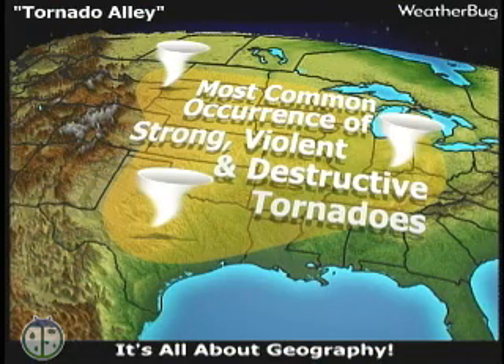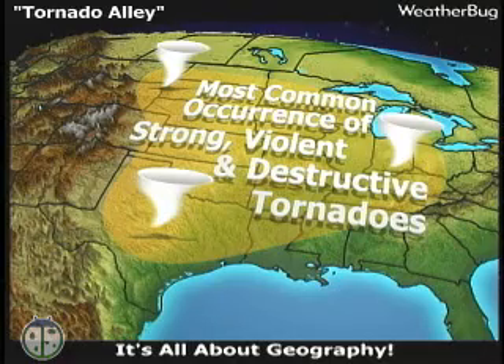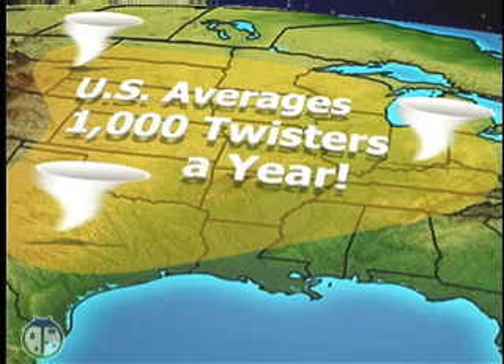Most of these violent and destructive storms occur here in the Great Plains. That's why this is called Tornado Alley. Although tornadoes occur in many parts of the world, they are most frequent in the United States. On average, 800 to 1,000 tornadoes are reported a year.